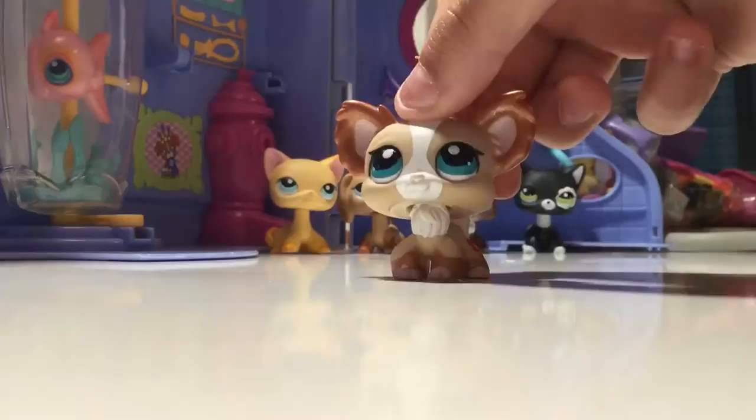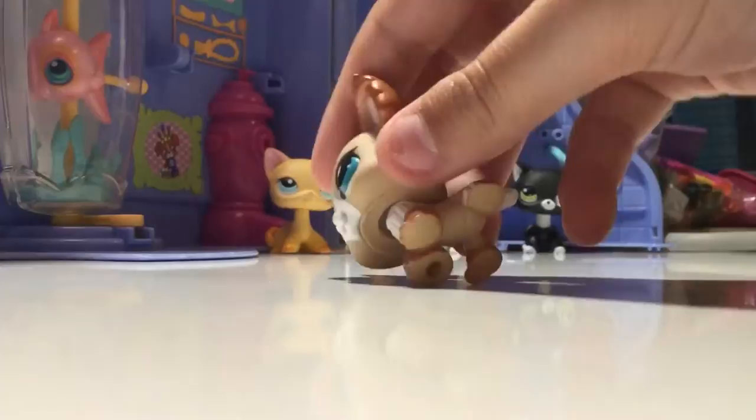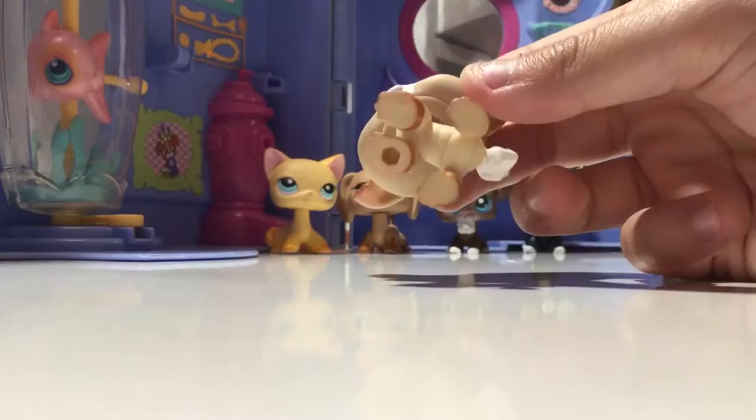Next LPS is this chihuahua, and she is also very cute. I got her for Christmas - I think my grandma ordered her off of eBay. I like her a lot, and she is G3.